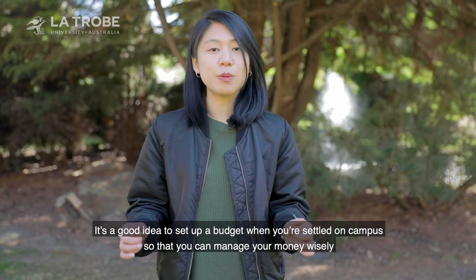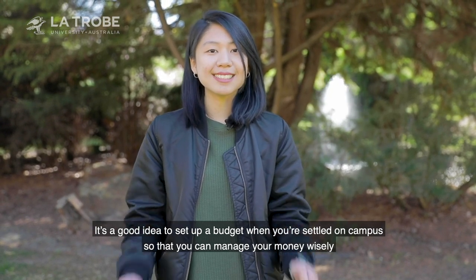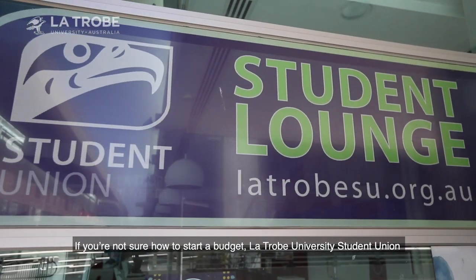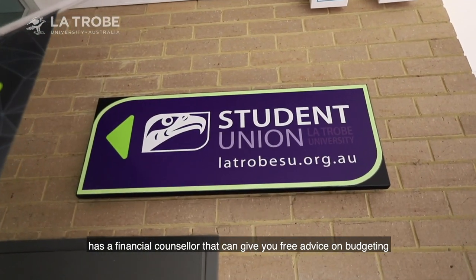It's a good idea to set up a budget when you're settled on campus, so that you can manage your money wisely. If you're not sure how to start a budget, La Trobe University Student Union has a financial counsellor that can give you free advice on budgeting.